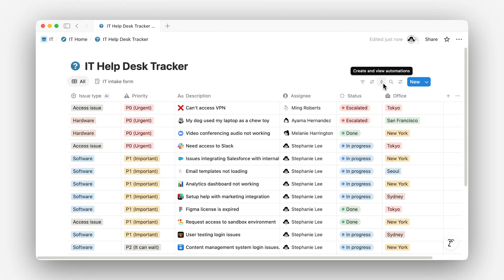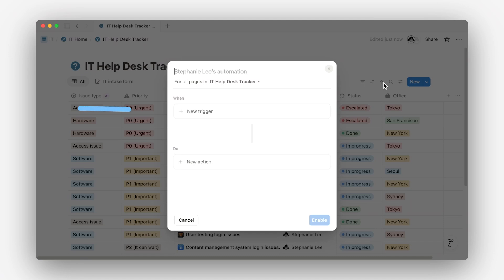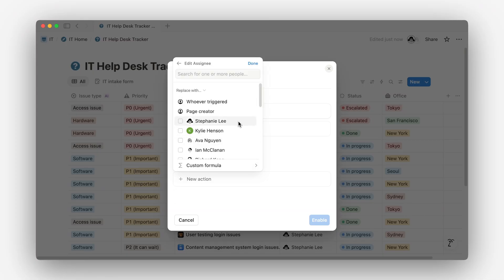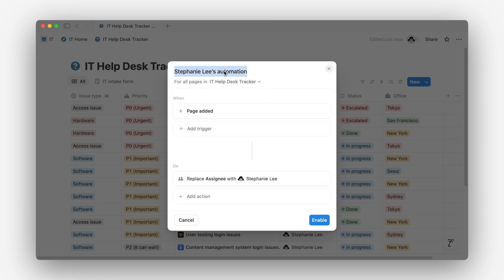We'll use an IT help desk to show you how this all works. First up: automatic assignments. Set the automation to trigger when a new page is added, and add an action that assigns it to a teammate — maybe whoever's on call during that particular week. It's a simple way to keep requests moving without having to manually triage.